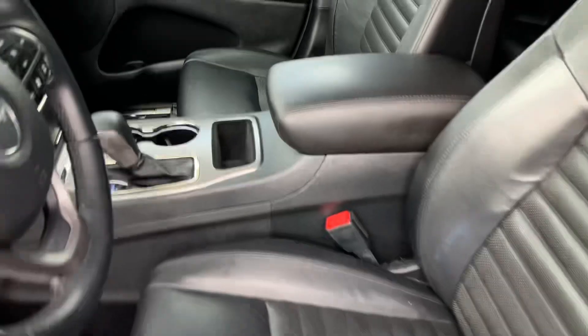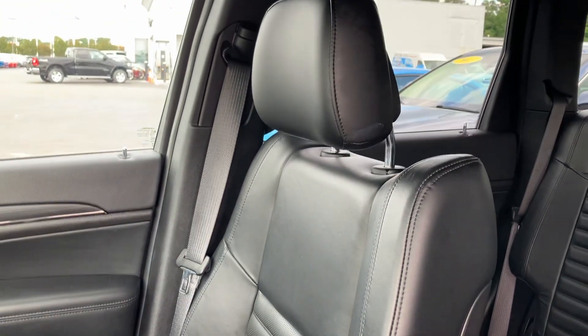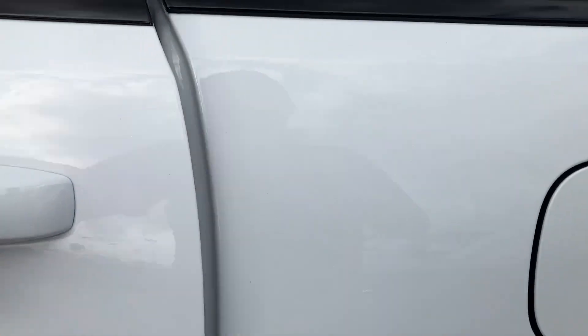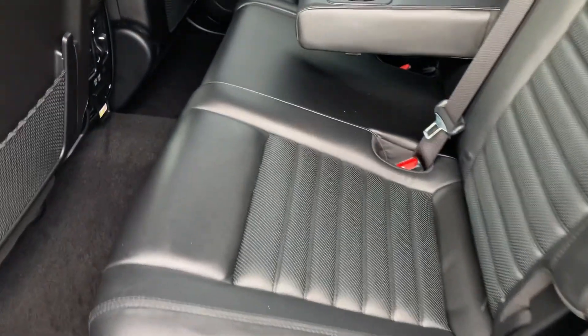A very clean interior — the leather interior that is specific to the Limited X. You can see the big panoramic sunroof that comes on these. It's got heated seats, heated steering wheel, and the front leather.